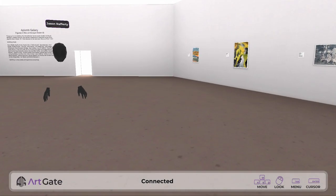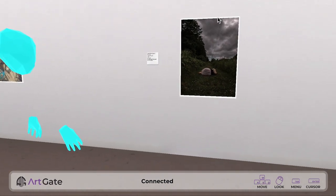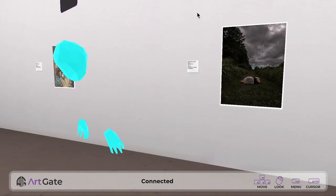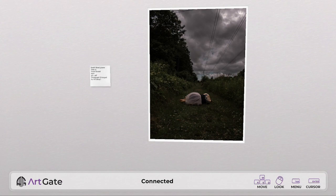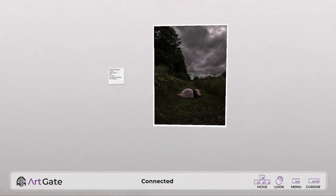This is the final artist talk for 'Figures in the Landscape' here in VR. We have Thalia Beard here to speak about her compelling photograph called 'South Street Power Lines 29.' So without further ado.